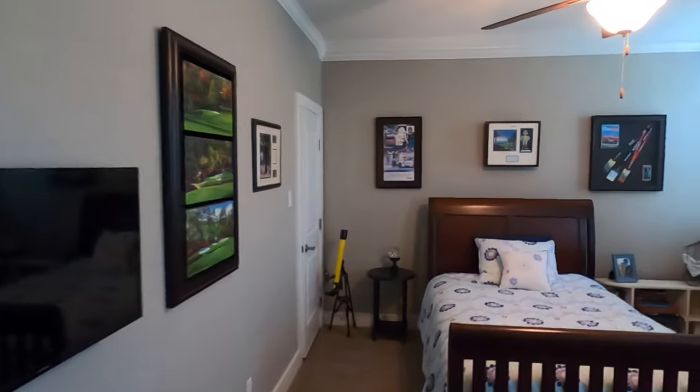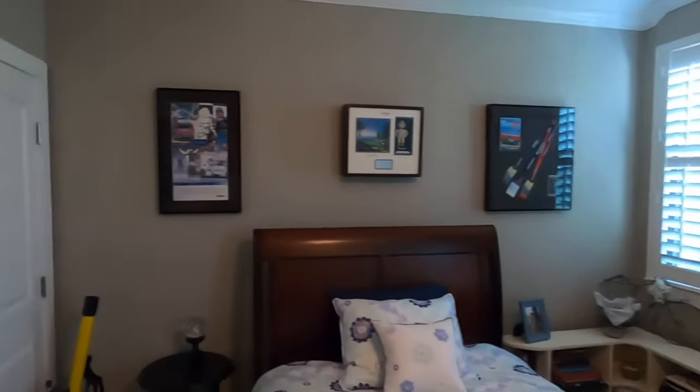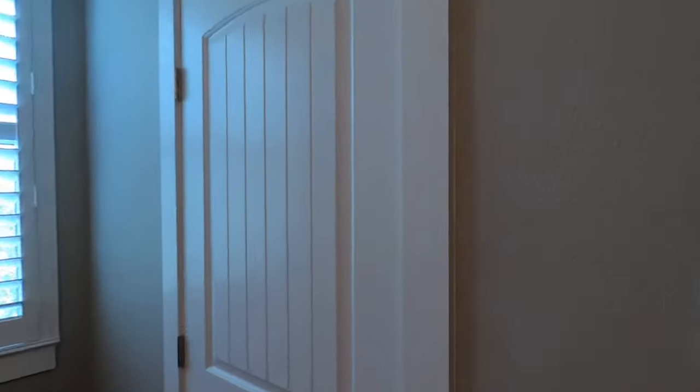These are the secondary bedrooms. Let's check out the closet space. Oh, we got a telescope up there — I'm not going to try to open the door, I don't want to risk getting that damaged. A lot of storage in there, and it's a big closet.